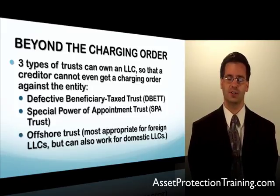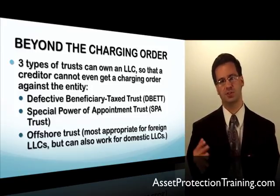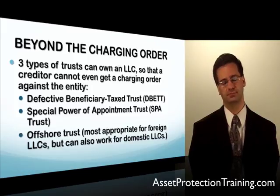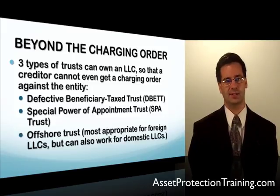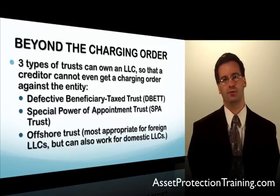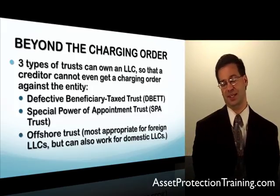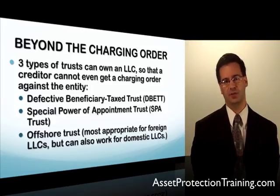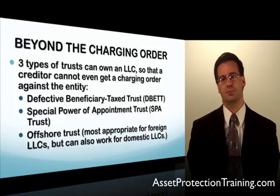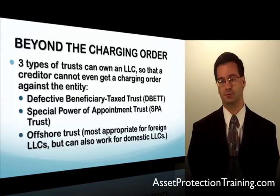Just to give a quick recap on what the charging order is: if you have an LLC or partnership and someone is suing you and you have an ownership percentage in that company, by law a creditor cannot get assets in the company, cannot force assets out, cannot seize your ownership interest, and cannot gain control of the company. However, they can get a charging order entitling them to distributions from the company if and when the manager decides to make those distributions.